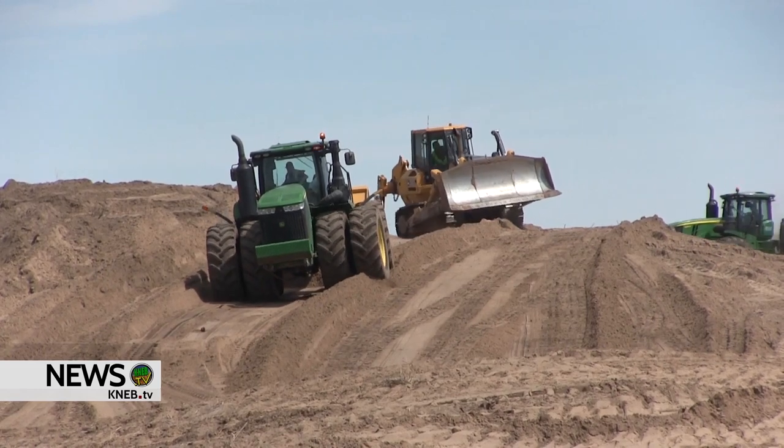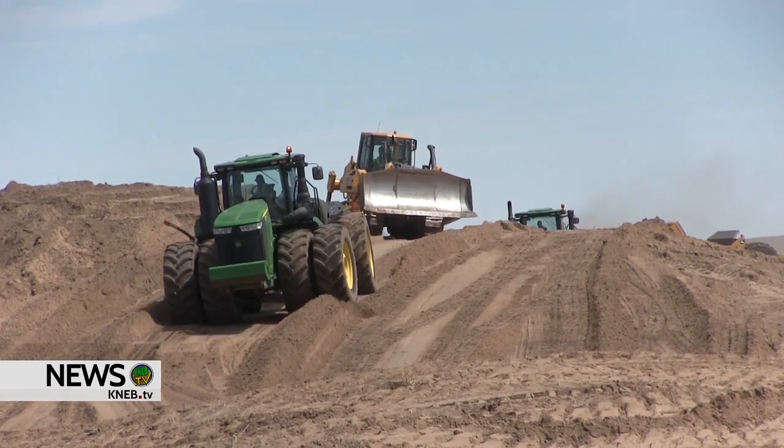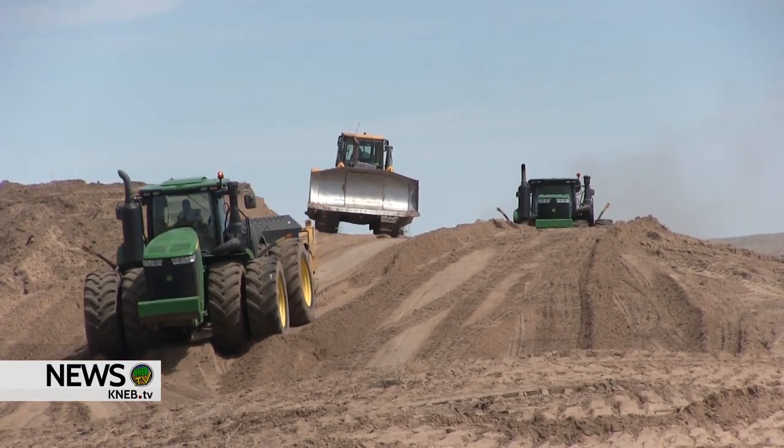Paul Reed Construction Superintendent Corey Shifflett says the project is moving along quickly considering how the sandy material is. We're doing probably a half mile a day — it's between 15,000 and 17,000 yards of material that we move a day.